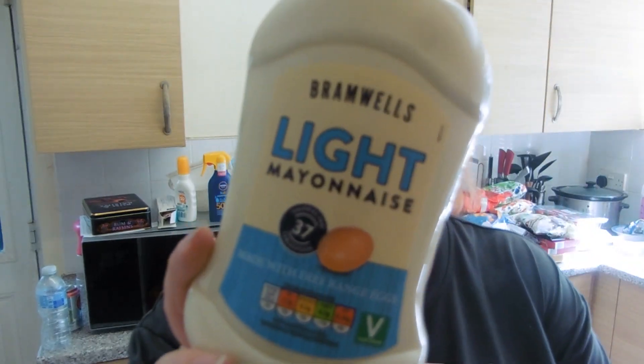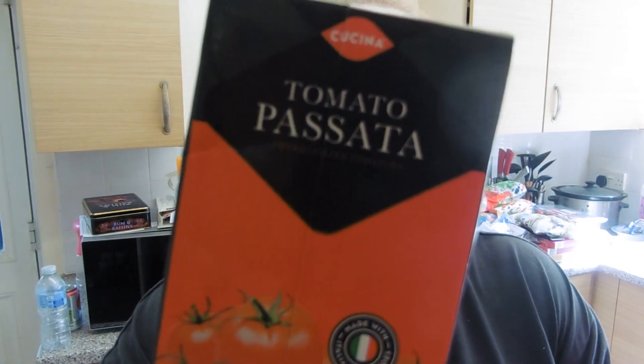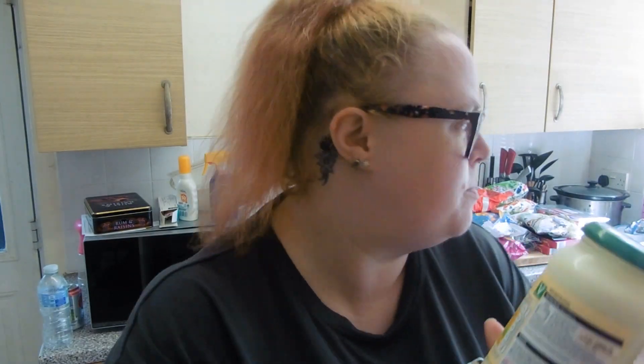I got some light mayonnaise — I was running out of the Hellman's one. It's 37 calories for 15 grams. I've also got three passatas because we ran out — half a packet is 68 calories, so I've got three of those.